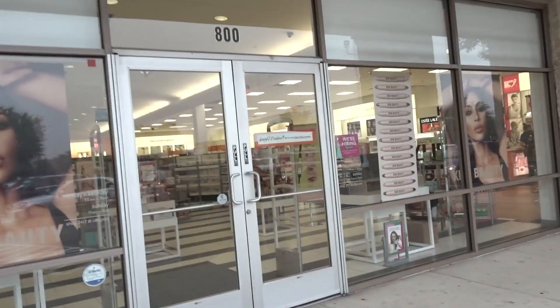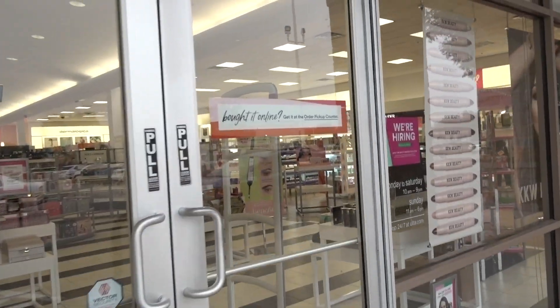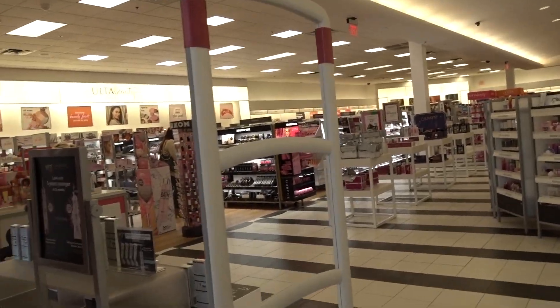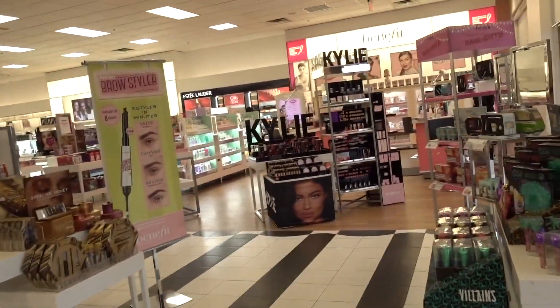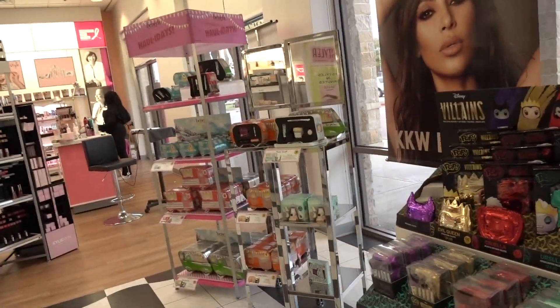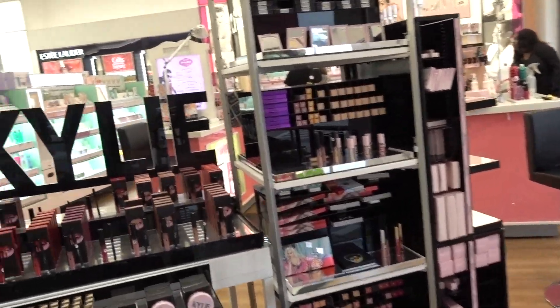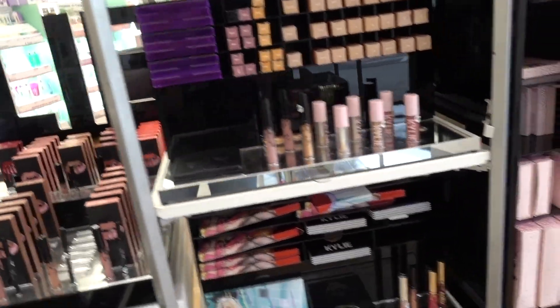I'm glad that they have it at Ulta now because you know me and I'm not trying to buy things that I can't try first normally. Got stuck in the door. Alright, let's see what looks good. I'm actually kind of excited now, not going to lie.